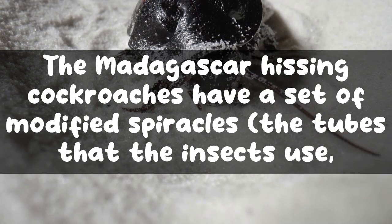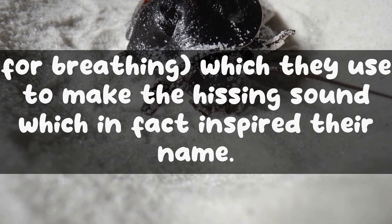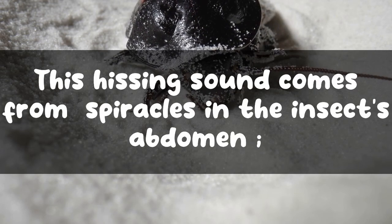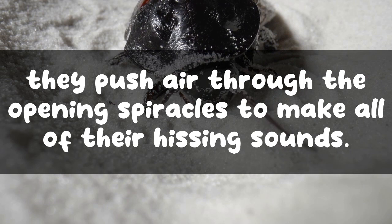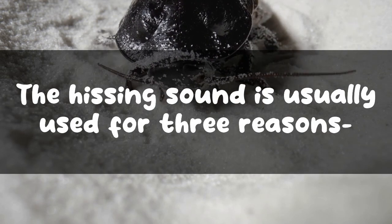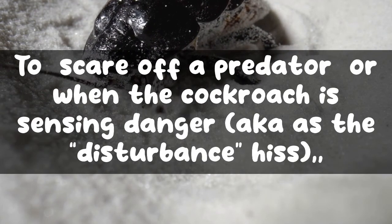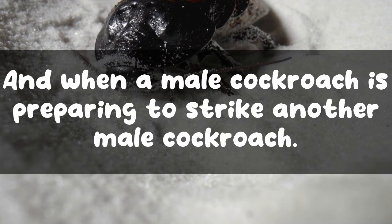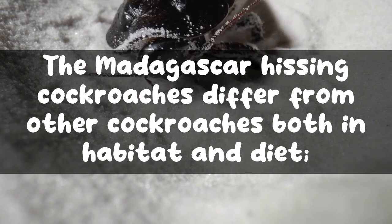Madagascar hissing cockroaches have a set of modified spiracles — the tubes that insects use for breathing — which they use to make the hissing sound that inspired their name. This hissing sound comes from spiracles in the insect's abdomen; they push air through the opening spiracles to produce it. The hissing sound is usually used for three reasons: to lure and attract a mate, to scare off a predator or when sensing danger, and when a male cockroach is preparing to strike another male.